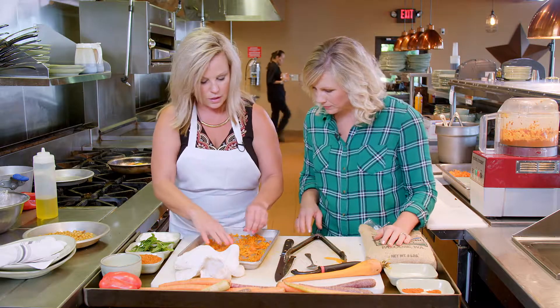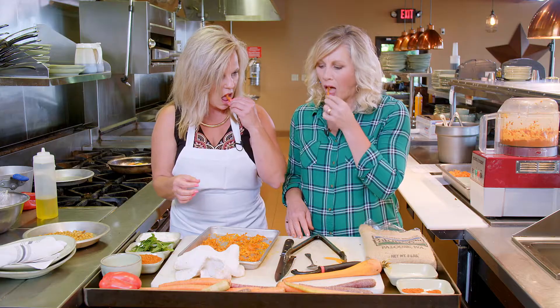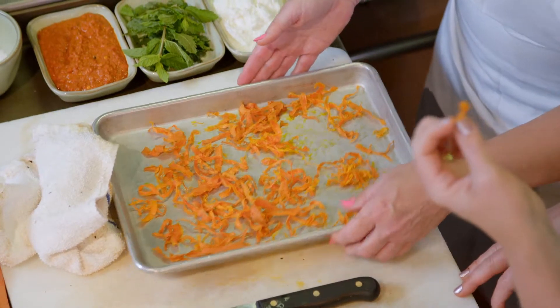Look at that — and have fun! That's a cool texture. Nice and crispy.